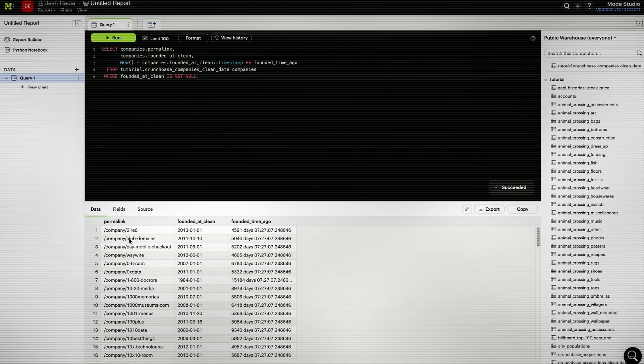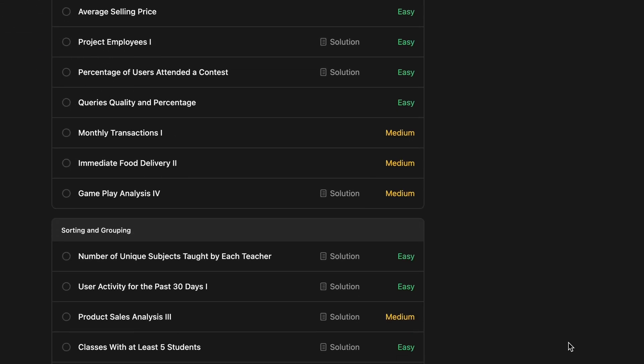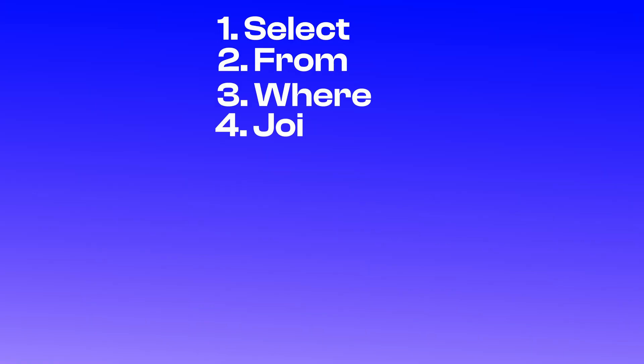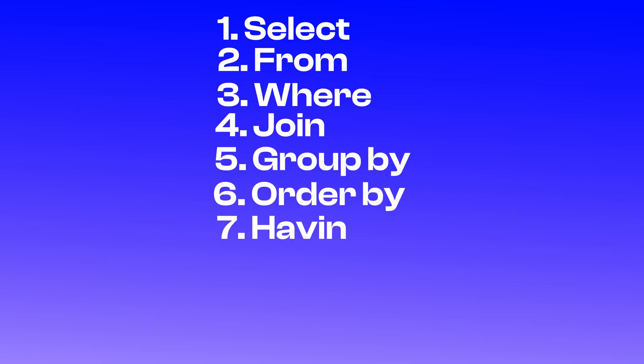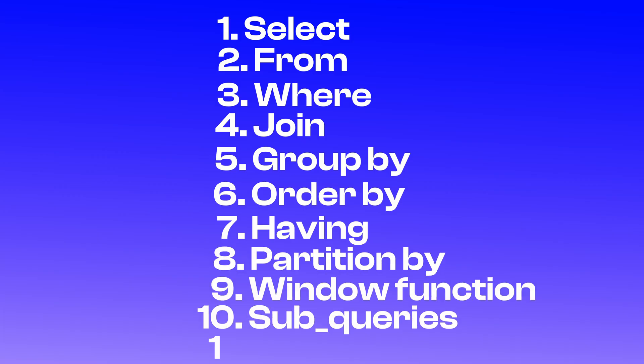Once you've gone through those learning resources, you're good with SQL fundamentals. Now you need to prep for the interview. That's where the LeetCode 50 list comes into play — it has mostly easy and medium questions and is a great starting point. Once you're done, move on to the Advanced SQL 50. Focus on SELECT, FROM, WHERE basics, then GROUP BY, ORDER BY, HAVING, CASE/WHEN statements, PARTITION BY, window functions, subqueries, and CTEs.